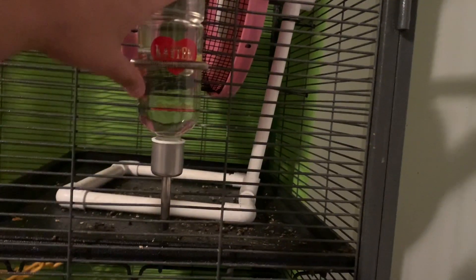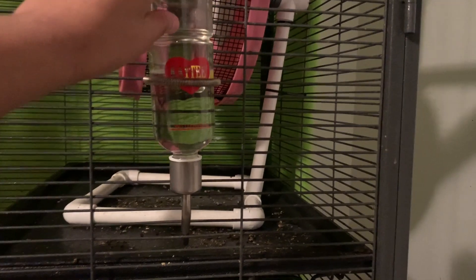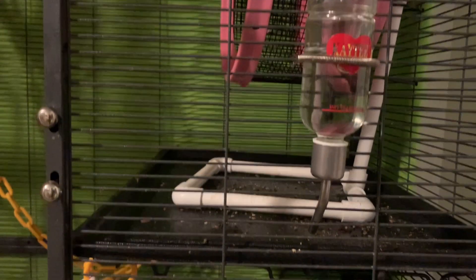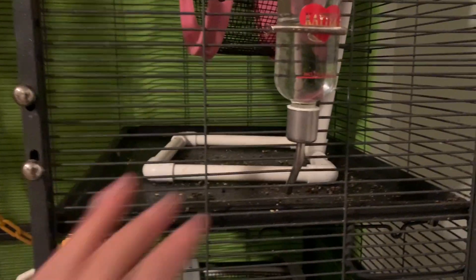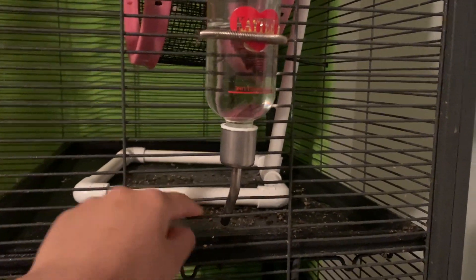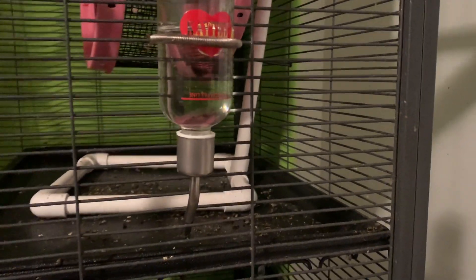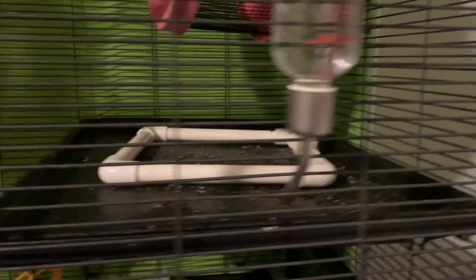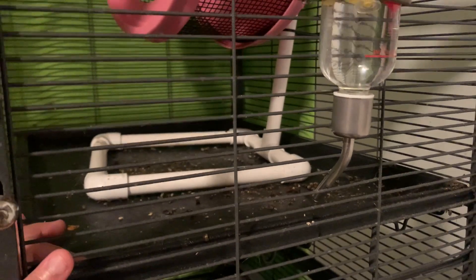I have this pouch on the wall. Over here I have another water bottle. I think having at least two water bottles is really good — if you can have more, that's even better. I also like to have at least one water bottle that's right near a ledge. For the most part, sugar gliders don't mind hanging in weird positions to get water, but I do like to give them the option where they can sit somewhat normally and have a drink.